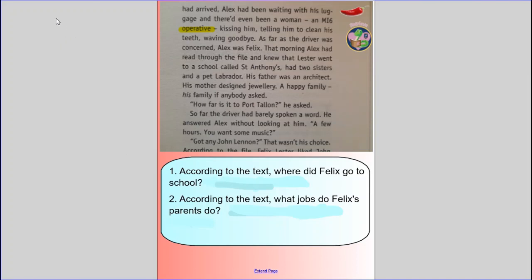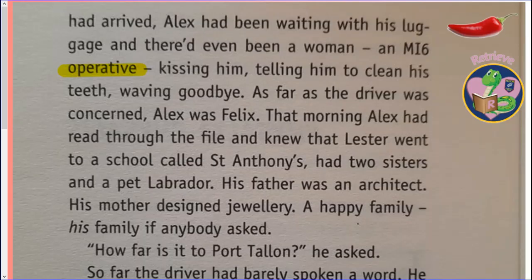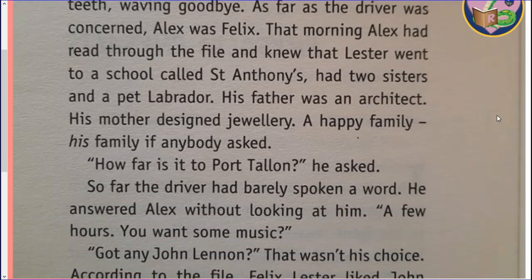Before you answer the questions, I'll read on to the next section of the text. Alex had been collected that morning from a converted church in Hampstead, near North London. This was where Felix Leicester lived. When the driver had arrived, Alex had been waiting with his luggage, and there'd even been a woman — an MI6 operative — kissing him, telling him to clean his teeth, waving goodbye. As far as the driver was concerned, Alex was Felix. That morning, Alex had read through the file and knew that Leicester went to a school called St Anthony's, had two sisters and a pet Labrador. His father was an architect. His mother designed jewellery. A happy family — his family, if anybody asked. 'How far is it to Port Talon?' he asked. So far, the driver had barely spoken a word. He answered Alex without looking at him. 'A few hours. You want some music?' 'Got any John Lennon?' That wasn't his choice.